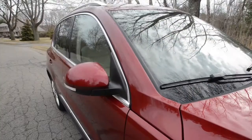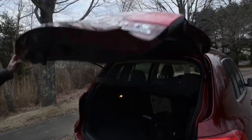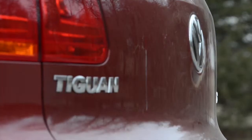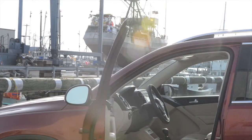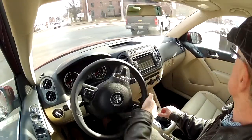The small dimensions belie a roomy rear seat, comfortable for two, but cargo space runs smaller than competitors. Jump into the driver's seat and you're snug behind the familiar and well-made VW cockpit. All the controls are intuitive and well-placed.